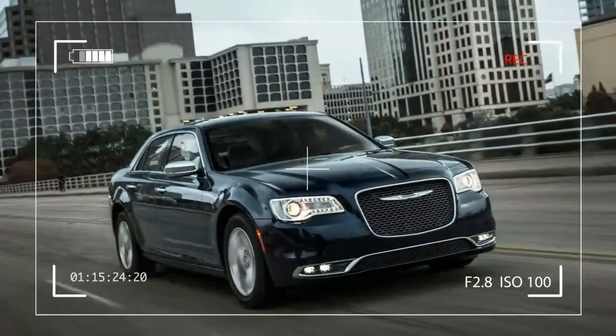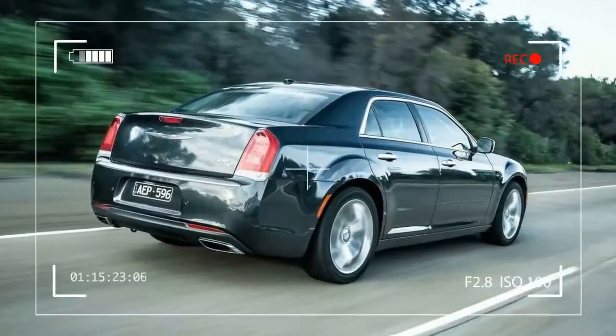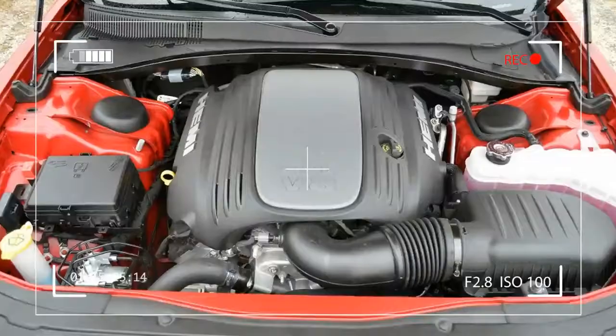The 2017 Chrysler 300 is a full-size, five-seat sedan that competes with the Buick LaCrosse, Chevrolet Impala, Ford Taurus, and Nissan Maxima.